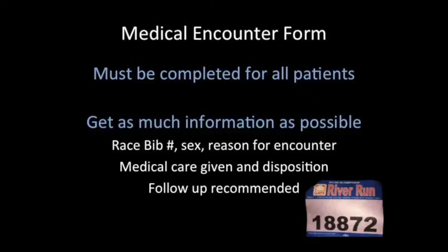It is imperative that every patient we treat in the medical tent has a medical encounter form. We need to get as much patient information as possible for medical, legal, and research reasons. Things like race bib number, sex of the patient, reason for encounter, the care given and disposition, and recommended follow-up all need to be included on this medical encounter form.